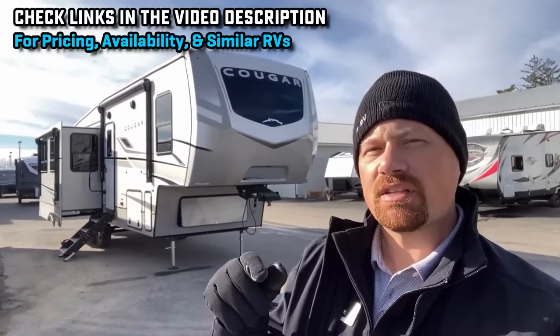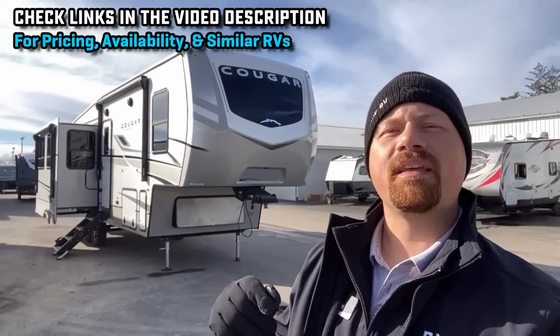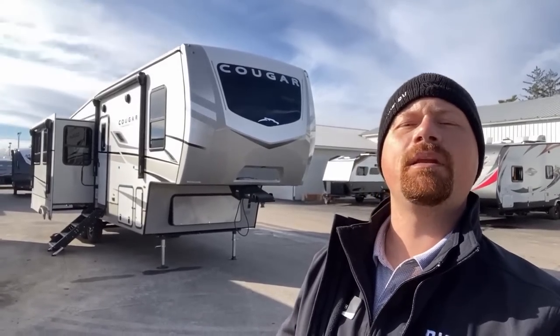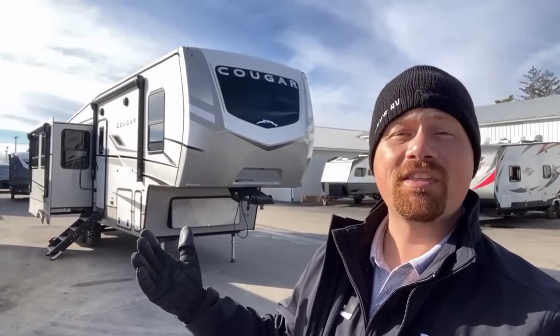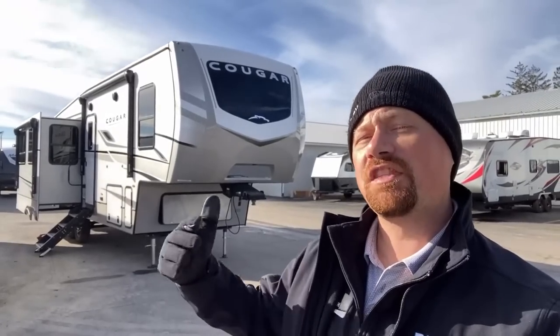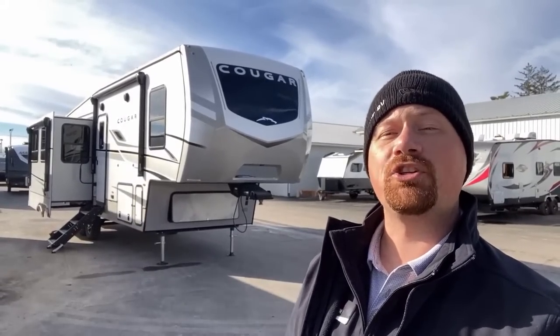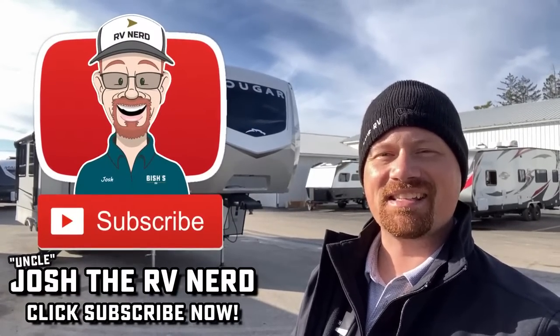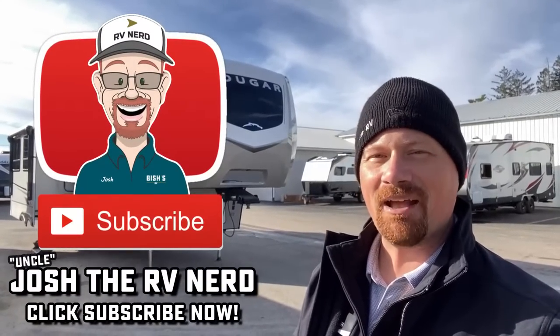Like I said, this one's a tweener. Check the links in the video description — I'll show you something a little bit smaller, something a little bit bigger, and try to find something pretty comparable. I'd love for you to take a look and let me know which one you would go with and why. Let me know what you think of their updates and where they should continue to evolve. I'll make sure that feedback gets back to the factory. Until next time, take care, stay safe, have fun, and happy camping everyone.